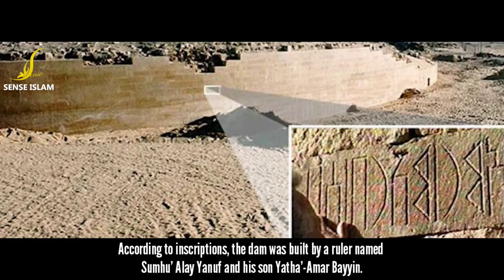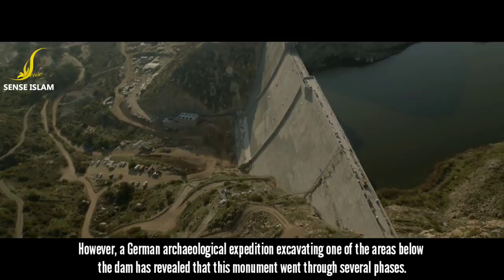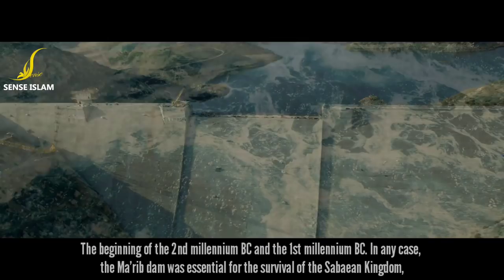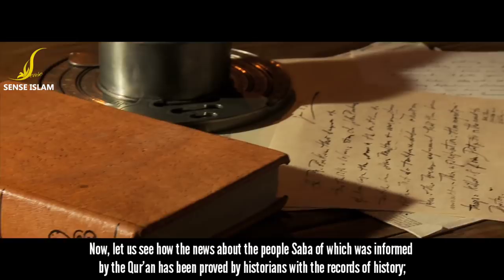However, a German archaeological expedition excavating one of the areas below the dam has revealed that this monument went through several phases between the beginning of the 2nd millennium BC and the 1st millennium BC. In any case, the Ma'arib Dam was essential for the survival of the Kingdom of Saba, as it provided water for its people. Now let us see how the news about the people of Saba, as informed by the Quran, has been proved by historians with their records of history.